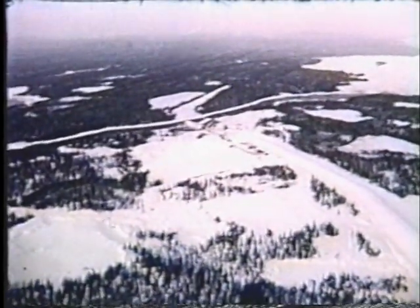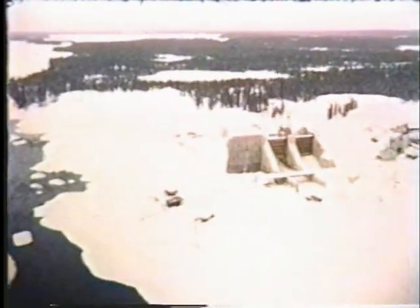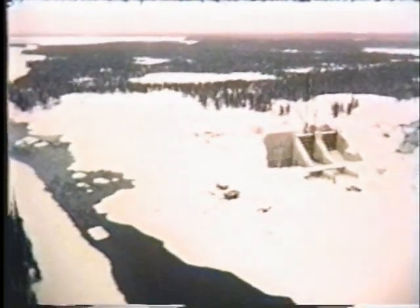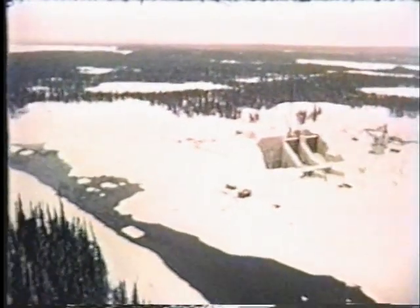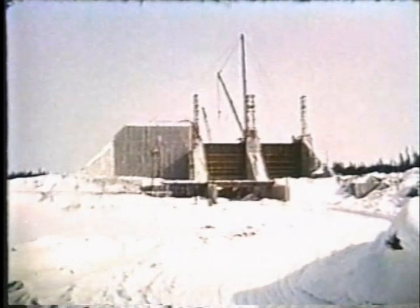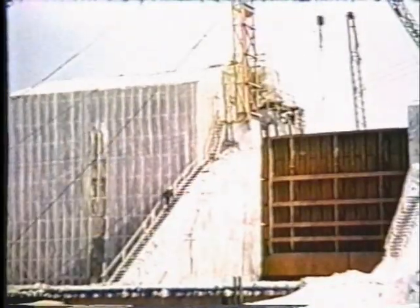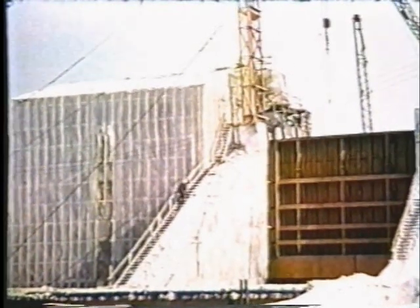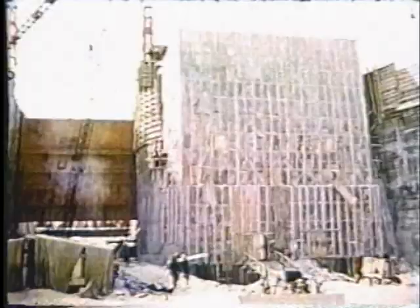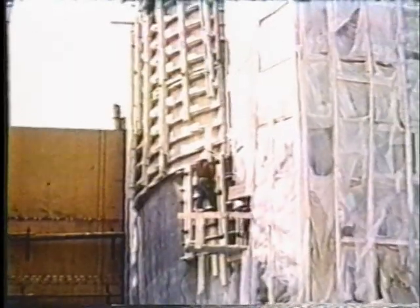Environ 30 milles au nord de ce canyon, le long de la rivière Arjone, la section principale du barrage-réservoir est presque terminée. Puisque c'est ce barrage qui permettra la régulation des eaux de la rivière, on a introduit à sa base un dispositif de régulation des plus modernes. Le béton fraîchement coulé doit immédiatement être recouvert d'un film de polyéthylène afin d'en prévenir le gel.